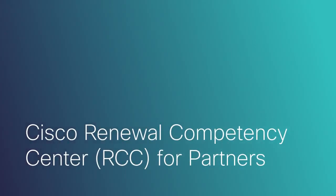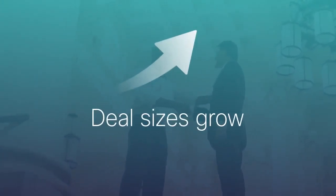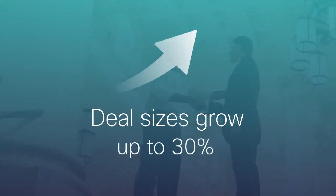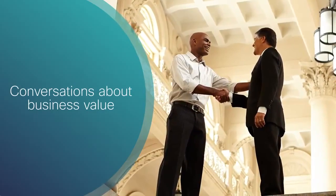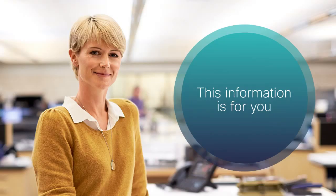Welcome to the Cisco Renewals Competency Center for Partners overview presentation. Would you like to see your deal sizes grow by 20 to 30 percent? Would you like to elevate typical services renewals discussions to conversations with your customers about business value? If you answered yes, then this information is for you.